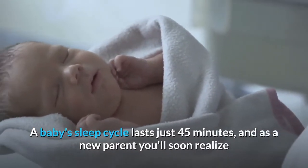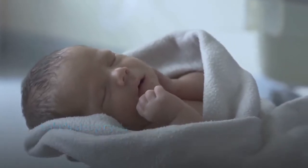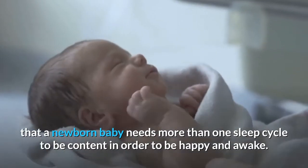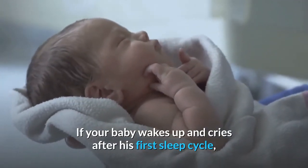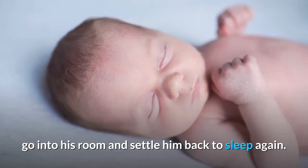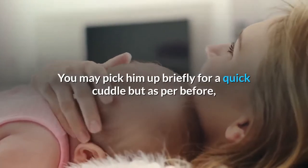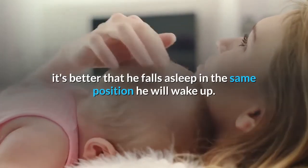Baby sleep training tip number four. A baby's sleep cycle lasts just 45 minutes, and as a new parent you'll soon realize that a newborn baby needs more than one sleep cycle to be content and happy while awake. If your baby wakes up and cries after his first sleep cycle, go into his room and settle him back to sleep again. You may pick him up briefly for a quick cuddle, but it's better that he falls asleep in the same position he will wake up.